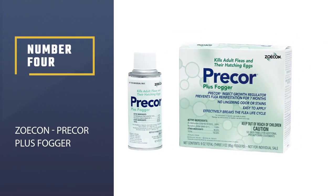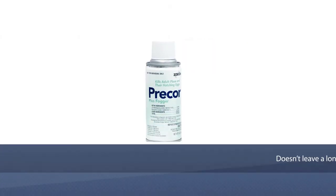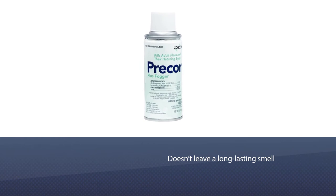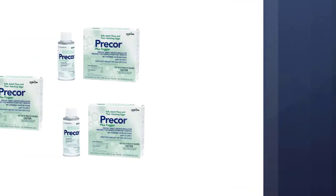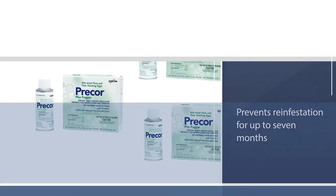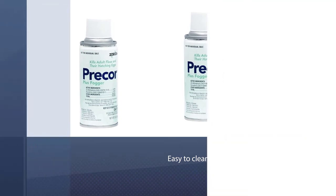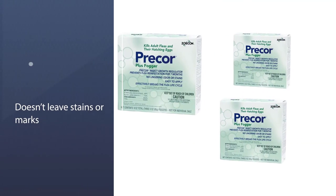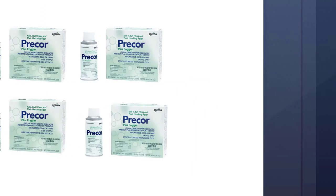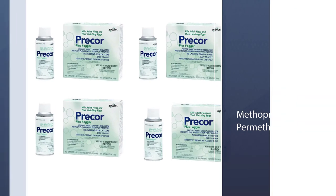Number four: Zoecon Precor Plus Fogger. This fogger doesn't leave a long-lasting smell and prevents reinfestation for up to seven months. It is easy to clean up and doesn't leave stains or marks on furniture or walls. The active ingredients are methoprene and permethrin, making it specifically designed to kill fleas and flea eggs. It should be used with caution as it contains strong insecticides. Read the instructions carefully before use.